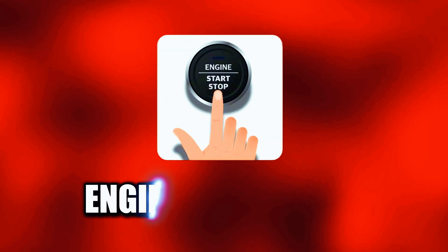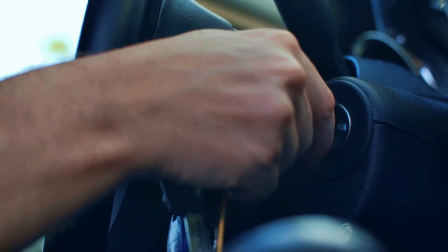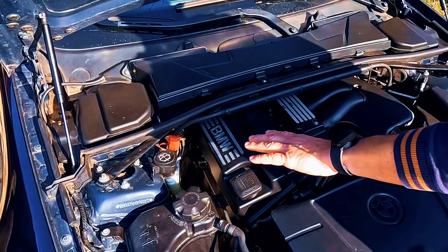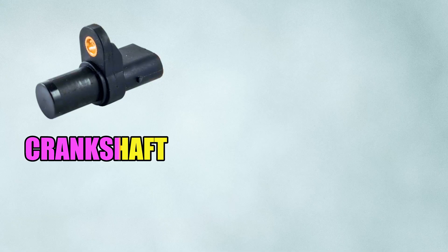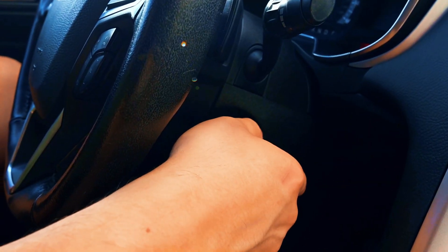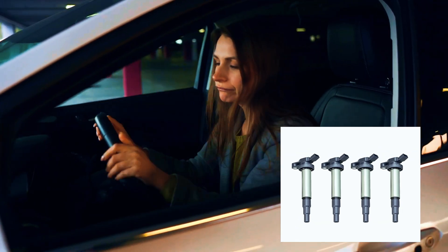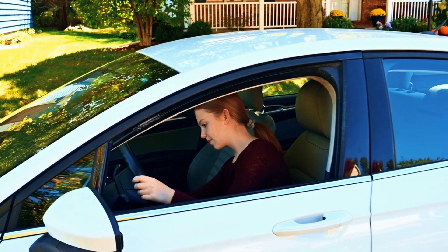Symptom number two: no start. You turn the key, the starter cranks, but the engine just won't fire. Here's why — the ECM controls every critical sensor your car needs to start: crankshaft, mass airflow, O2 sensors, throttle input, all of it. If the ECM isn't communicating properly, your fuel injectors won't fire and your ignition timing will be off. Basically, it's like your car forgot how to start itself.